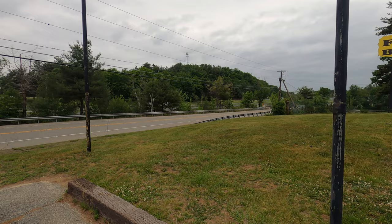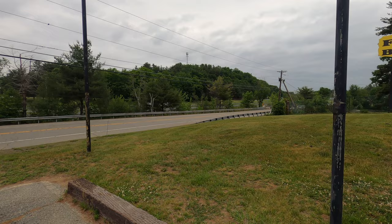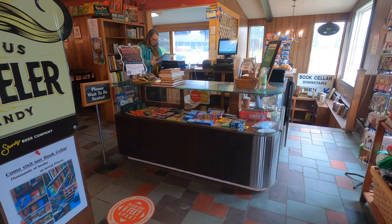Nestled off of I-84 just by the Massachusetts state line, the Traveler Restaurant's sign is visible to the thousands that drive by every day. Those that take the time to stop will find one of the more unique restaurants not just in New England, but anywhere.